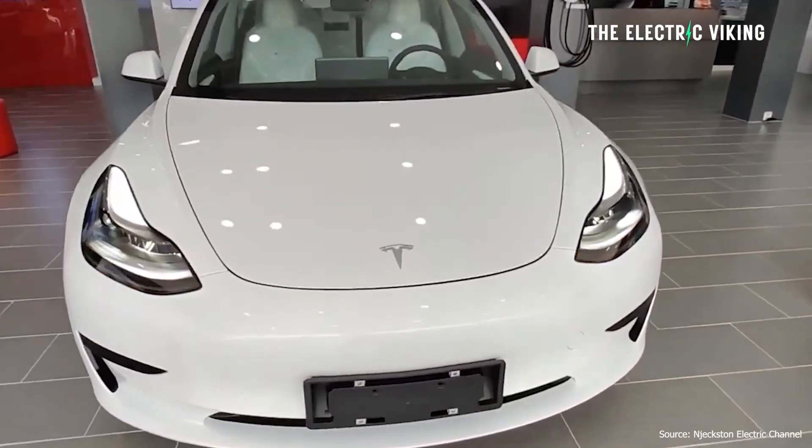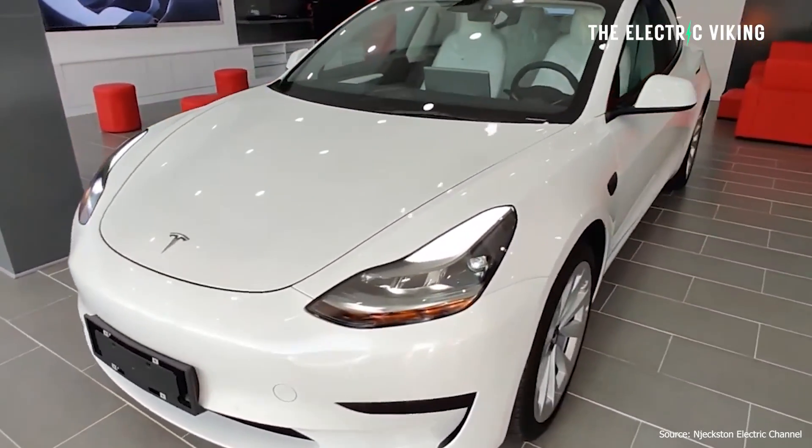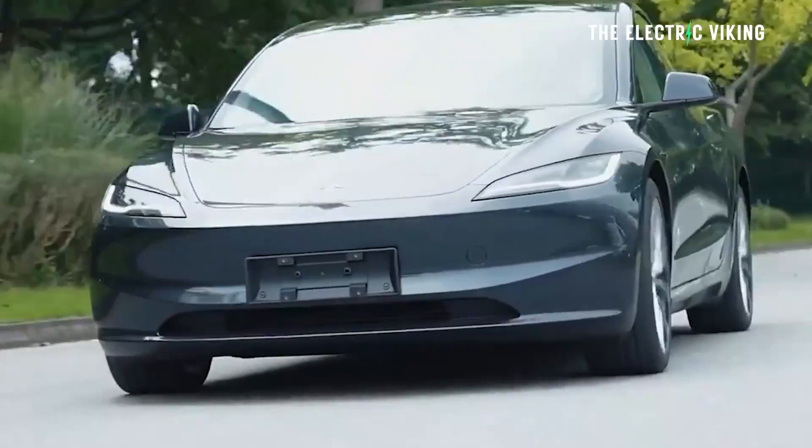The adaptive headlights are a huge improvement over the previous version — a massive change. You can see why people are asking Tesla what's going on with that and whether they can actually enable that feature.